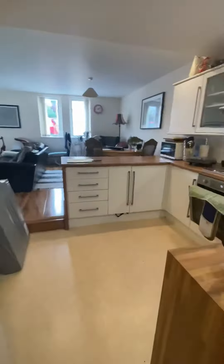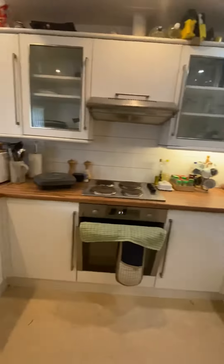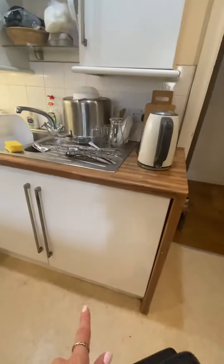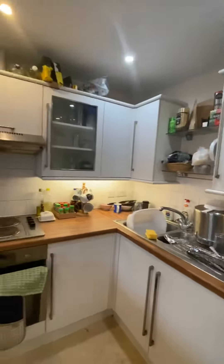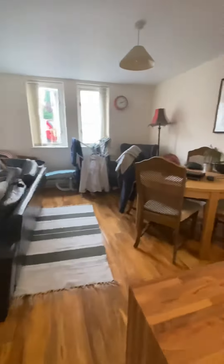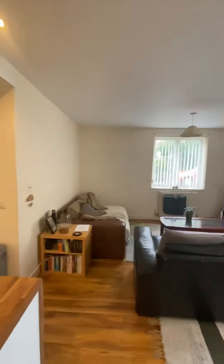So here's the entrance to the apartment. Through here is the kitchen. This is a fridge built-in. The property comes unfurnished, so all of the furniture you see in here is the current tenants'.